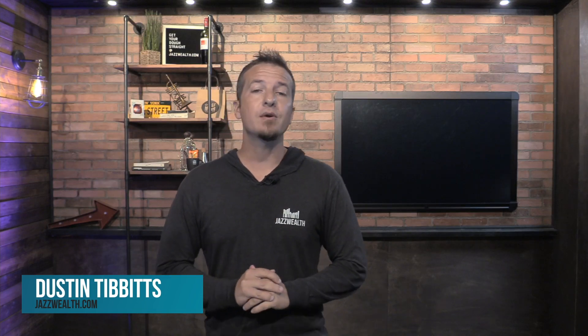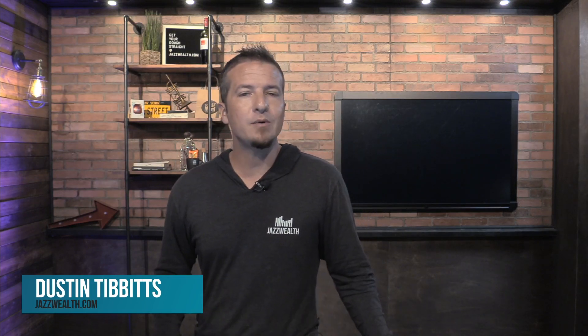Hey, Dustin Tibbetts here, financial advisor with Jazz Wealth Managers. I was talking with my daughter the other day and she's getting more interested in money. She's got a lot of savings, she doesn't really spend any money, and she was just trying to figure out different things to do with it. It occurred to me that I never shared a fun little model with you guys here.